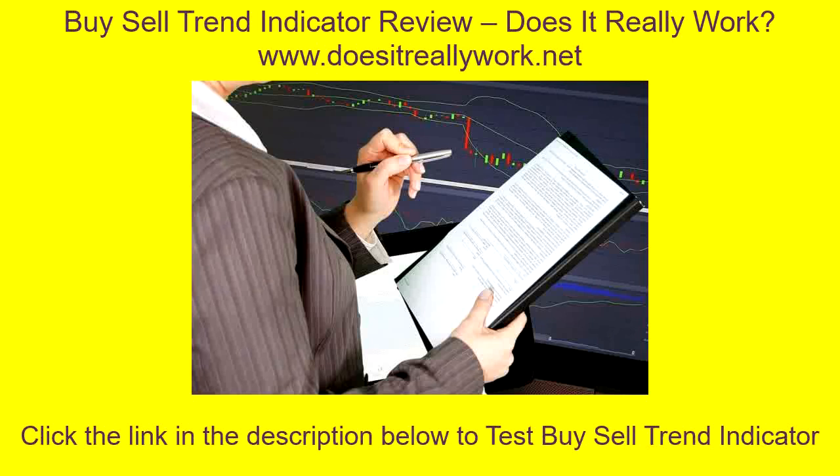If you are looking for the best trading indicator that will help you make maximum profits via Forex, I think you should try the Buy Sell Trend Indicator. It is a no-scam guide and you will achieve nothing but the best. All you need to do is go through my entire review and get to learn more about this program.